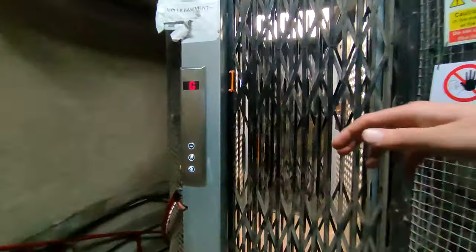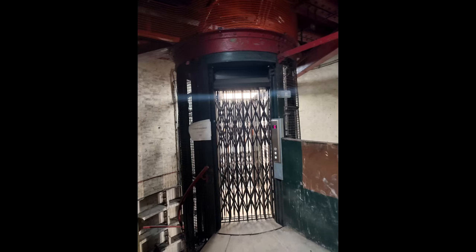This is an old wartime Marit Scott lift that's been heavily modernised with Leicester controls.